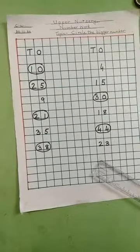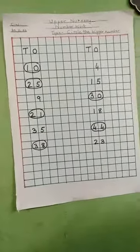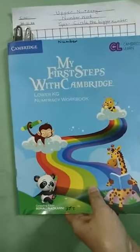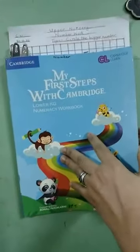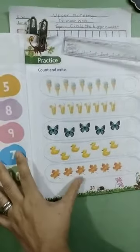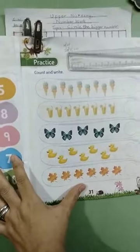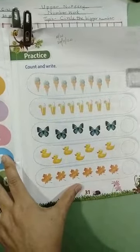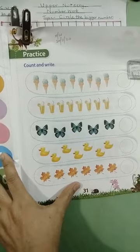So you will practice this for homework, children. Now I am coming to my First Steps with Cambridge Numeracy workbook. I am opening to page thirty-one. Now can you see — practice, count and write. So you will count each of these objects and you will write the number.